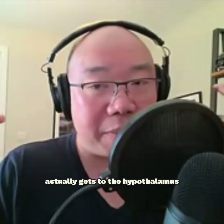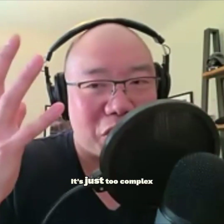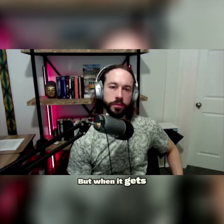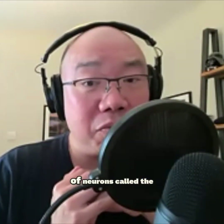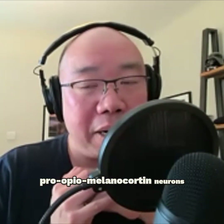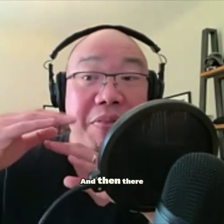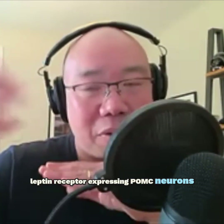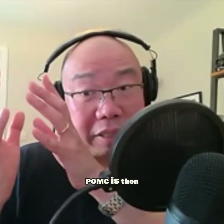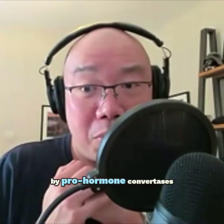What happens when it actually gets to the hypothalamus? I have to oversimplify it because it's just too complex and we don't know all of it. But when it gets to the brain, one of the things it does is it signals to a population of neurons called POMC neurons — pro-opio-melanocortin neurons at the arcuate nucleus of the hypothalamus, right at the very base. When leptin signals to leptin-receptor-expressing POMC neurons, POMC is then post-translationally modified, chopped up by pro-hormone convertases.